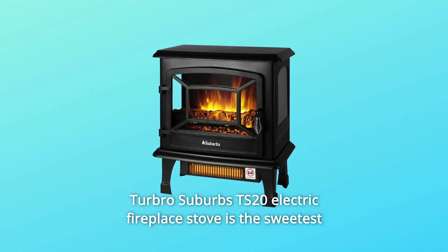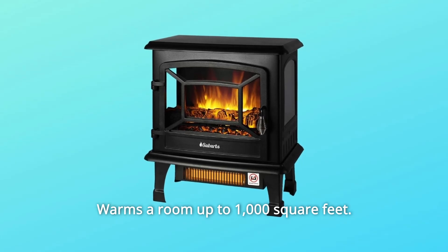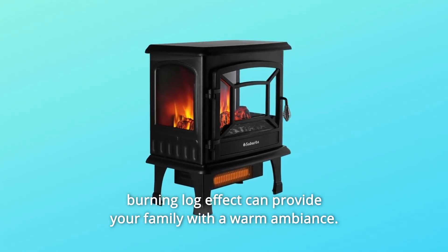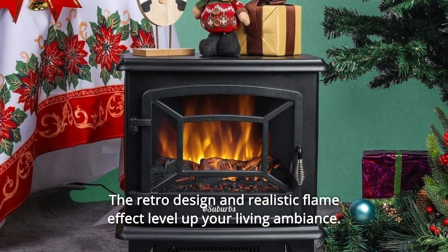The Turbo Suburbs TS-20 Electric Fireplace Stove is the sweetest little stove that you could ever want. It warms a room up to 1,000 square feet. The vintage fireplace design with realistic dancing flames and a burning log effect can provide your family with a warm ambience. The retro design and realistic flame effect level up your living ambience.